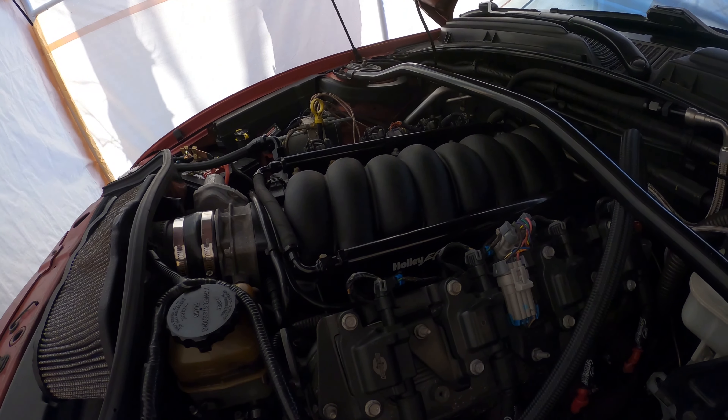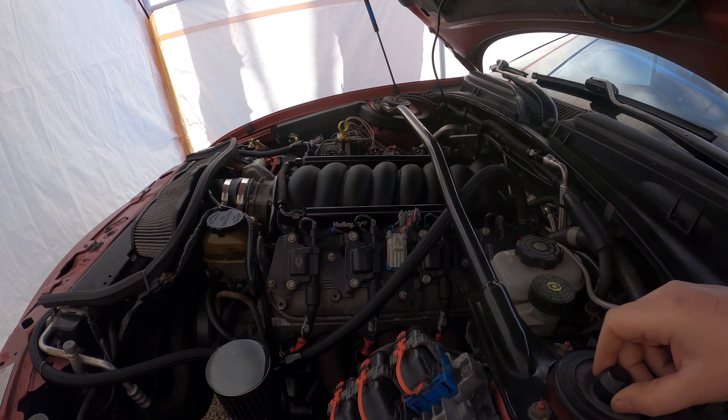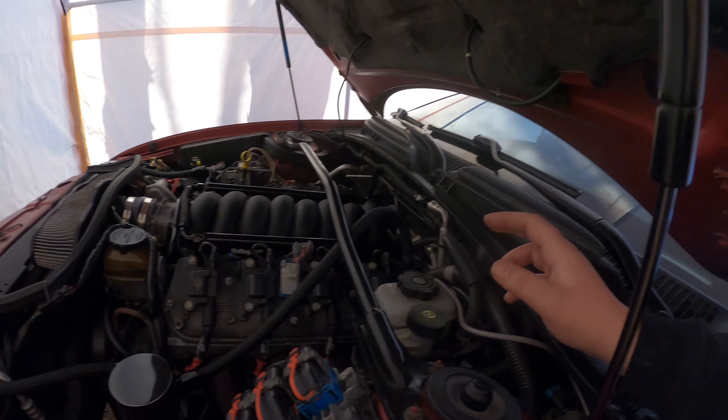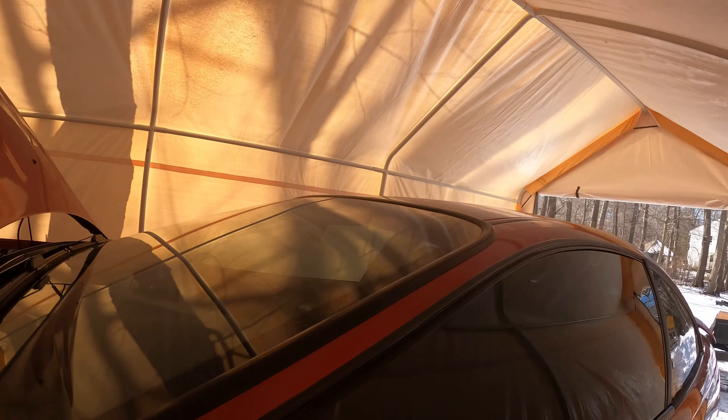We've got the Holley fuel rails with some Injector Dynamics 1050s in it. We've got the catch can on it — just a bunch of stuff we can take off. We've got the LS3 heads, the Brian Tooley Stage 3 cam, the headers — just a whole bunch of stuff we're going to be able to use on that car so we can put the LSA blower right on top of this combo and run it. It's also got the brand new McLeod RXT 1200 clutch with the aluminum flywheel that we just did not that long ago, so that's another reason I just want to transplant what we have in here into that car.